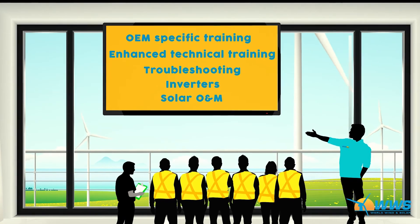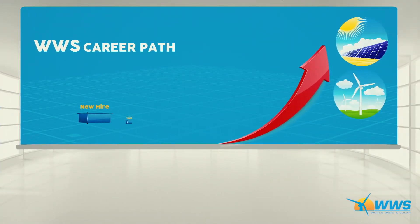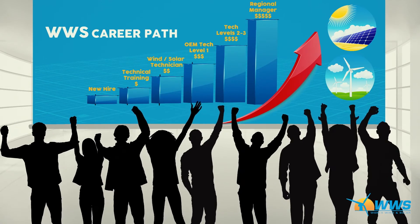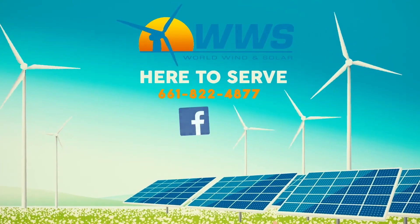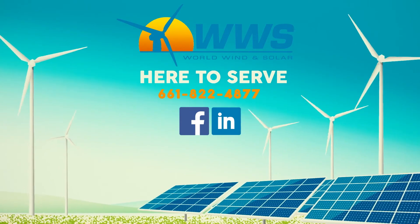Exceptional individuals will be cross-trained in other field services. Simply put, the HTR program is about providing comprehensive training and a long-term career path for our valued employees, allowing us to better serve our clients and our growing industry. World Wind and Solar is the industry standard for safety and excellence in service by training, equipping, and deploying an elite workforce who are here to serve.